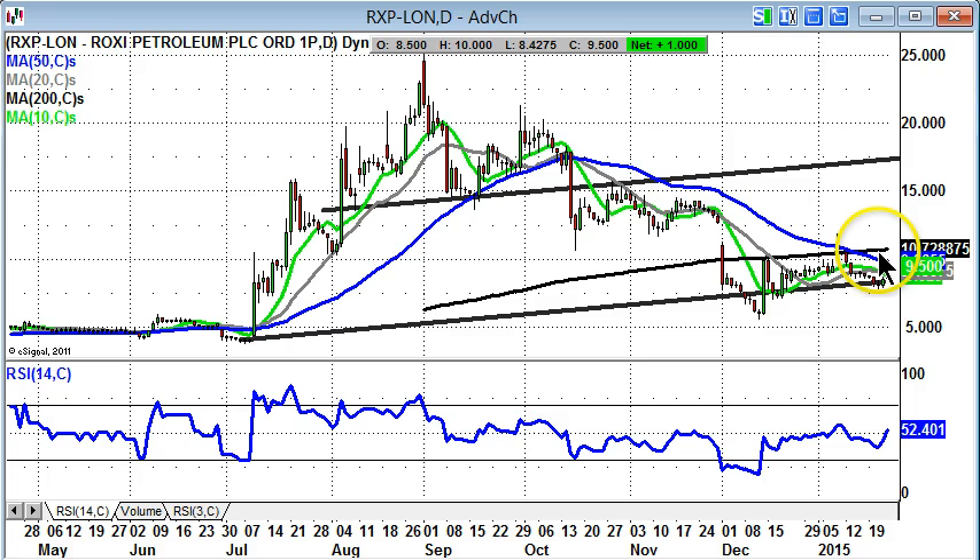Probably the best way forward, though, is to wait for an end-of-day close back above the 200-day moving average of 10.72 pence, shown here in black, and that would then target 15 pence plus over the following month.